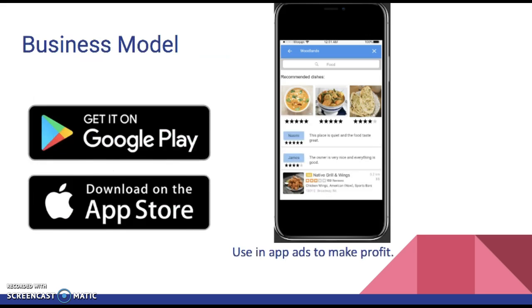For the business model, we put the app on Google Play and the App Store for download. The main way we make money is through ads at the very bottom of the app, which restaurants pay us to place.